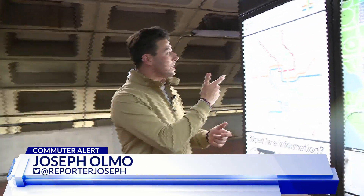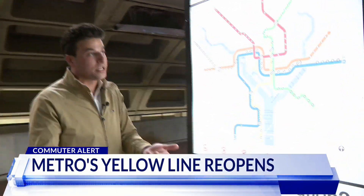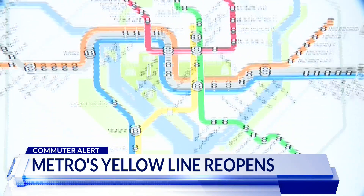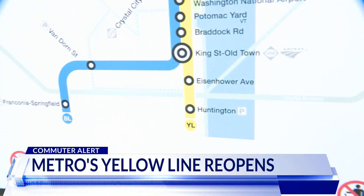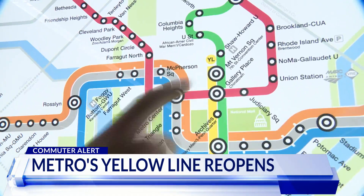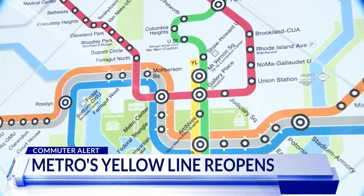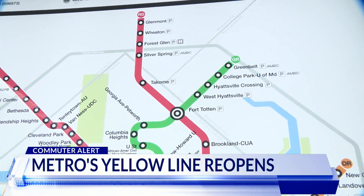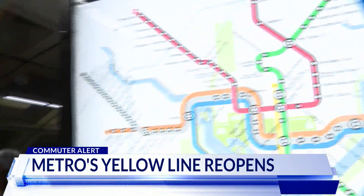The yellow line is open once again to passengers, but it won't look entirely the same as it did before. Let's take a look at the Metro map. You're normally used to the yellow line running from Greenbelt, Maryland, all the way down to Huntington in Virginia and Fairfax County. But now take a look at where it ends — just over halfway through at Mount Vernon Square, the convention center in Washington, D.C. So if you want to go all the way up to Greenbelt in Prince George's County, your only option now is a green line Metro train.